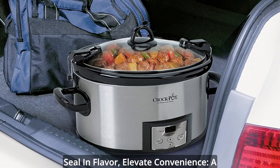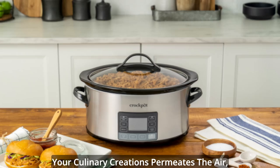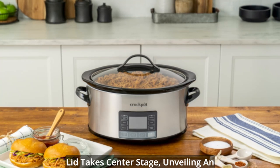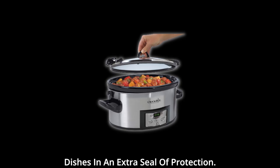Seal in flavor, elevate convenience — a symphony of features. As the aroma of your culinary creations permeates the air, the cook-and-carry slow cooker's locking lid takes center stage, unveiling an ingenious lid gasket that embraces your dishes in an extra seal of protection.